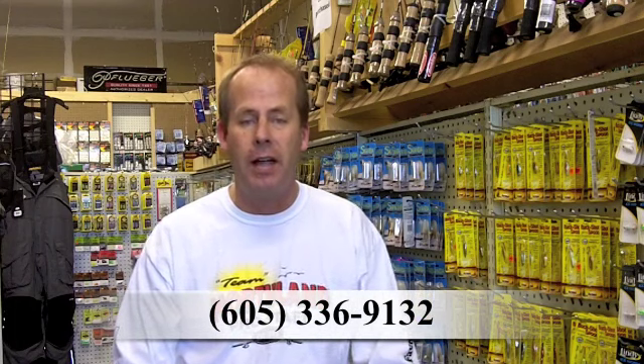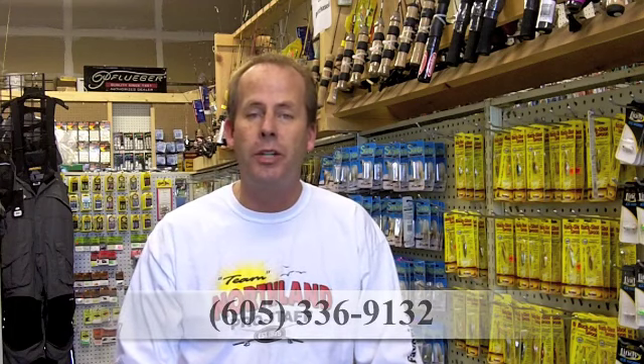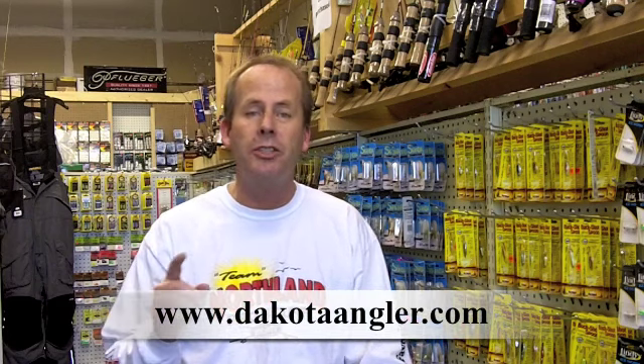Something else I want to remind you of is bait. Do you need bait for those lures? Of course! We have the bait that you need. Whether you need waxworms or euro larvae — red, white, or mixed — just give us a call at 605-336-9132, or check it out on the web at DakotaAngler.com, and we'll make sure you get the bait that you need.